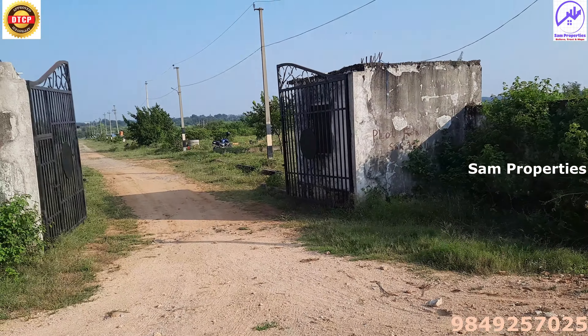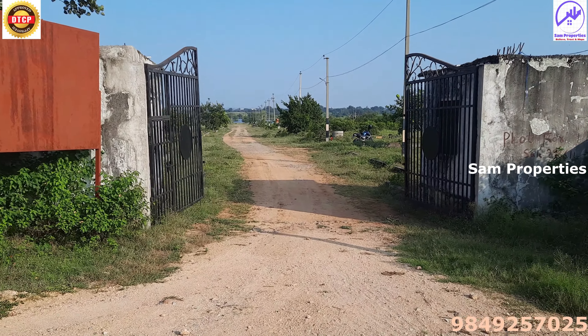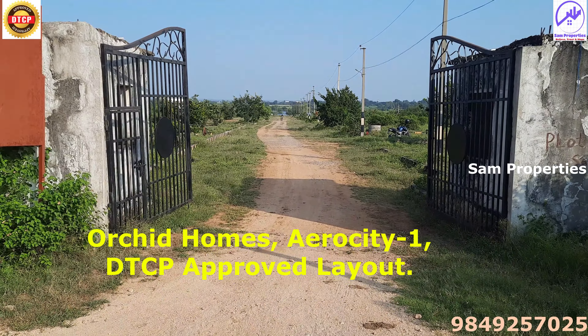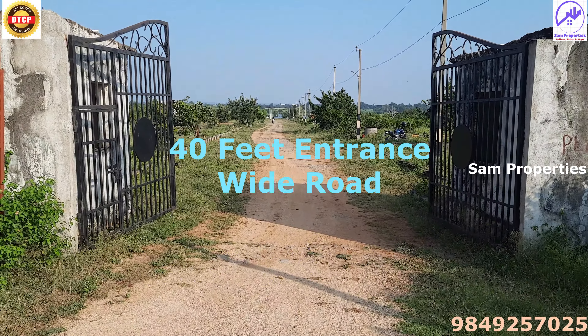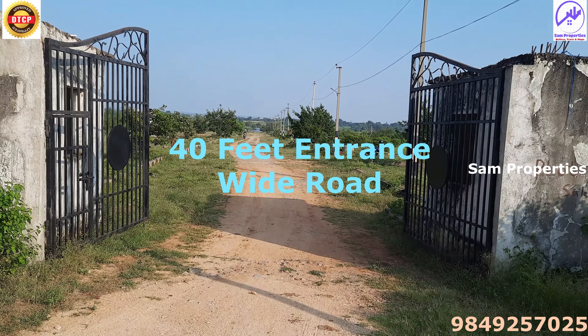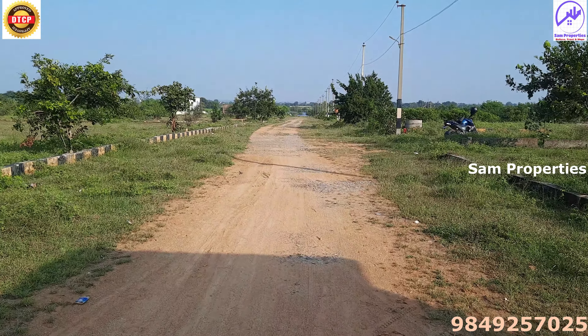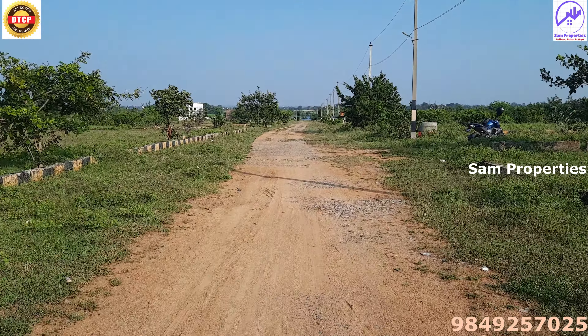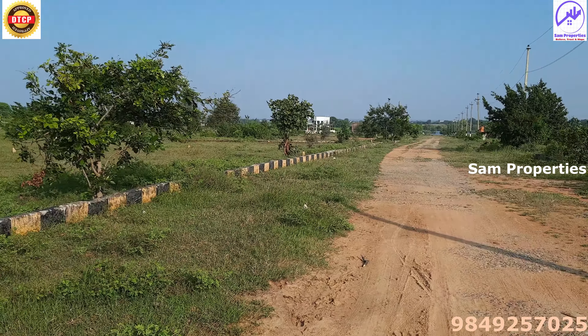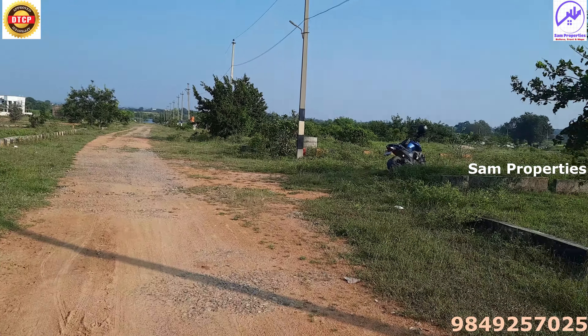On the opposite, this DTCP layout is Orchard Homes Aerocity-1, a DTCP approved layout. This entrance is Road 40, so it has a wide road layout. Maintenance is poor because it is a very old layout, from 2006 and 2008.